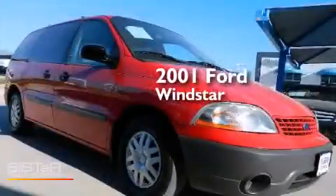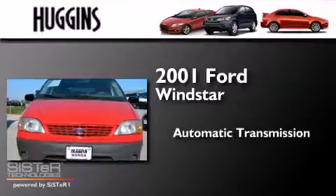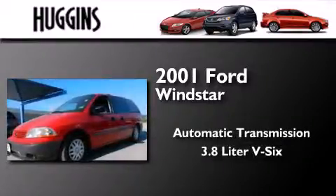This is a 2001 Ford Windstar. This minivan has an automatic transmission and a 3.8 liter V6.